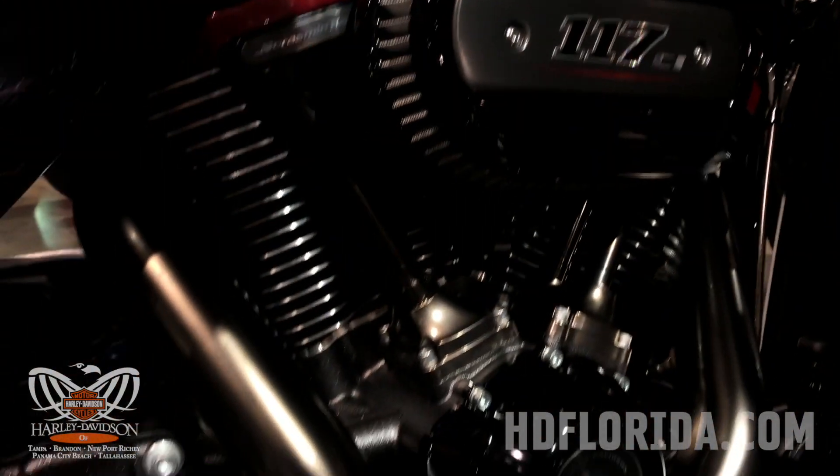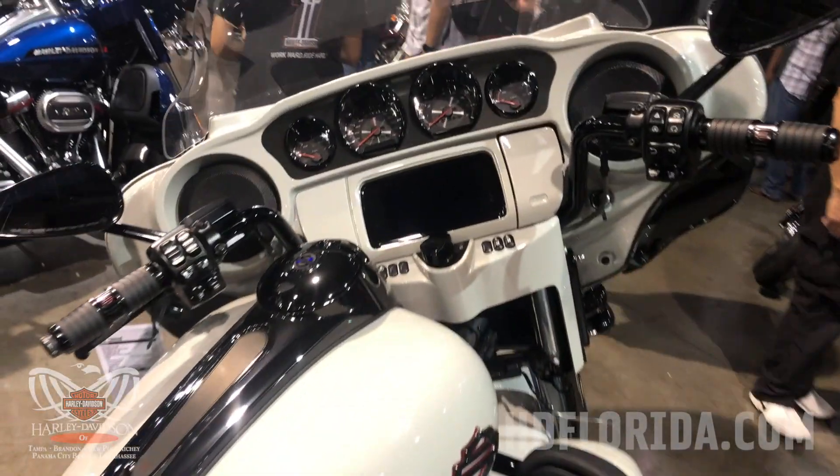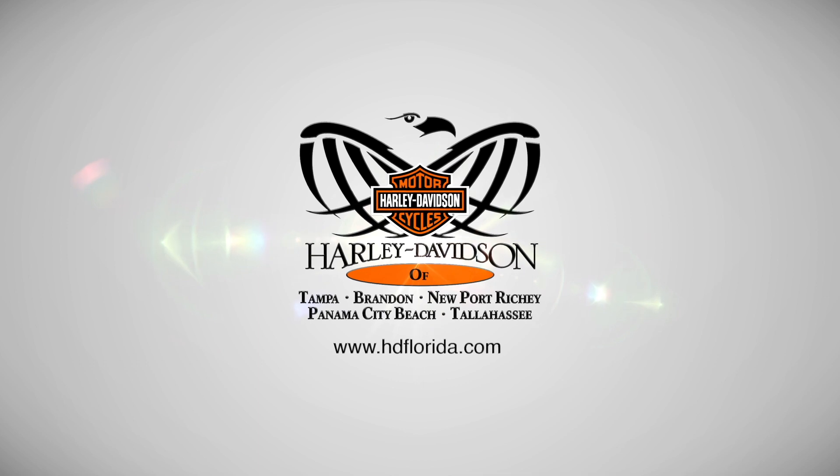It has the 117 twin-cooled Milwaukee 8 engine. Comes with the new Reflex defensive rider system and the 7-inch Daymaker adaptive headlamp. New HDConnect cellular connectivity displays key vehicle health information to the owner through your new smartphone app.